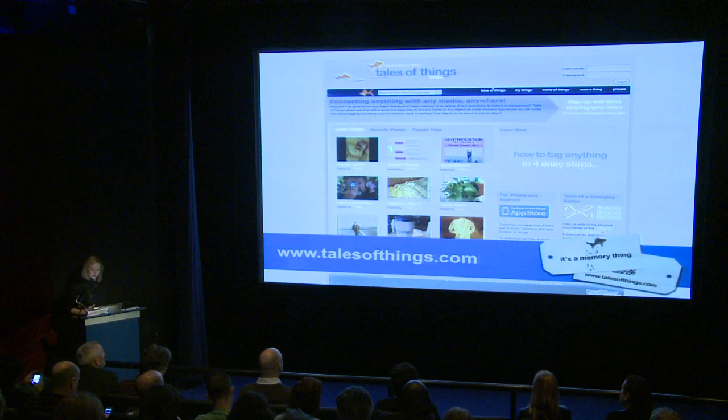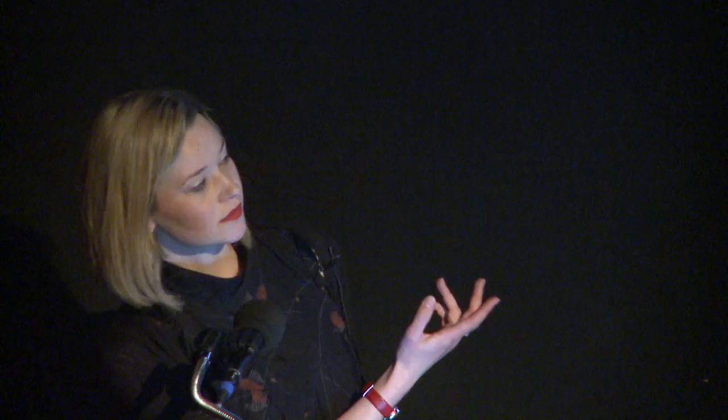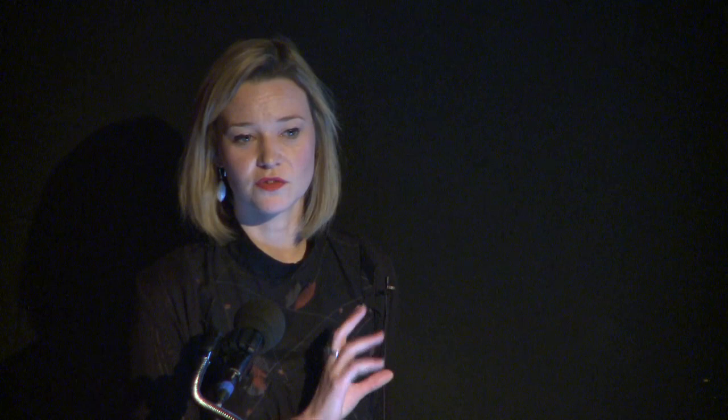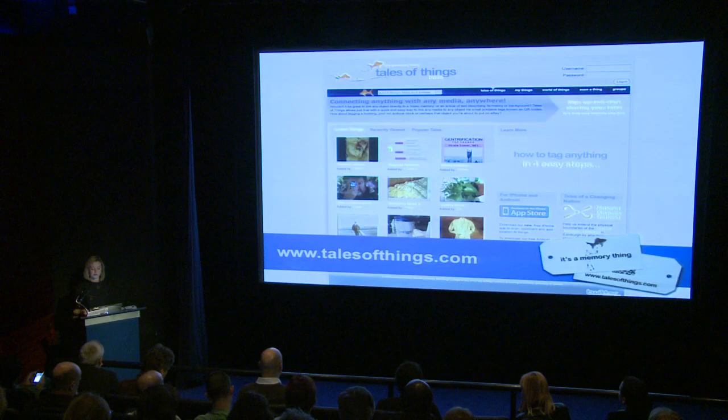One of the project's themes is to find a new way of preserving social history. We did this by creating the website talesofthings.com, launched in April 2010. Users can add their own objects to the site by signing up, photographing their object, uploading it with a brief description, and adding a video or audio clip. You can then print out a QR code or use RFID tags. This offers future generations a greater understanding of an object's past and encourages people to place more value on objects in an increasingly disposable economy.